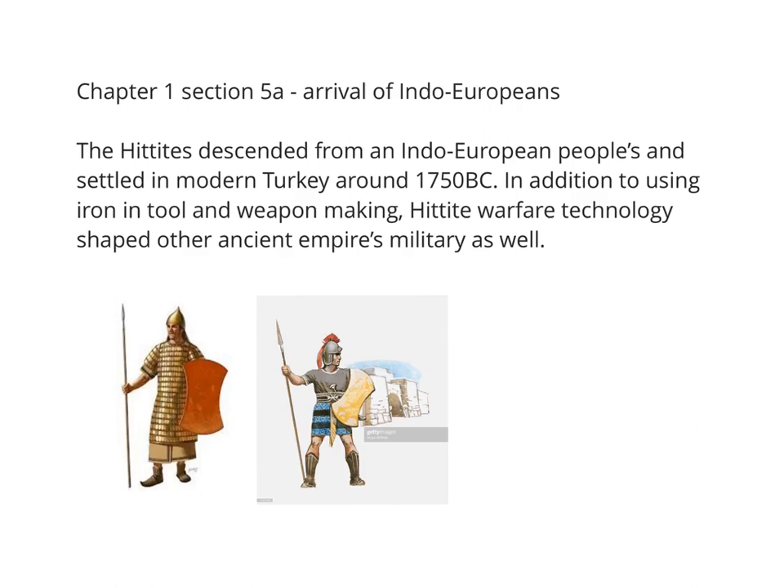This is a short explain-everything video lecture on the Hittite, Assyrian, and Persian empires as we read about them in our textbook chapter 1, sections 5 and 6. Let's start with an ancient people called the Hittites.